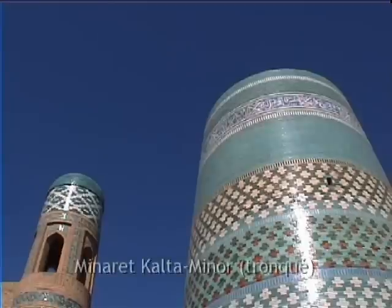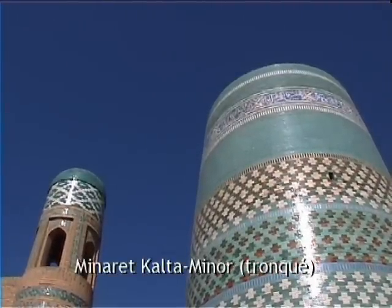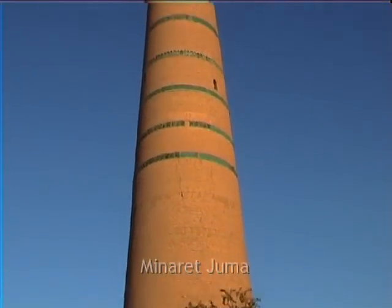We're going to get a bit of the food, we're going to get to the food. The food is shared with us. It's a little bit of food. We're going to get to the food.